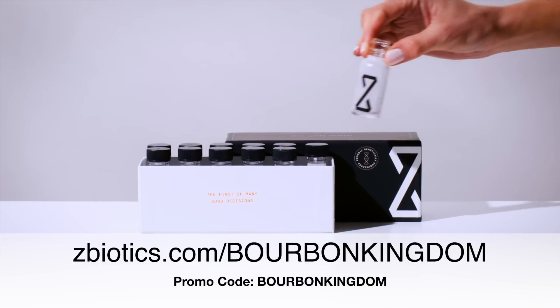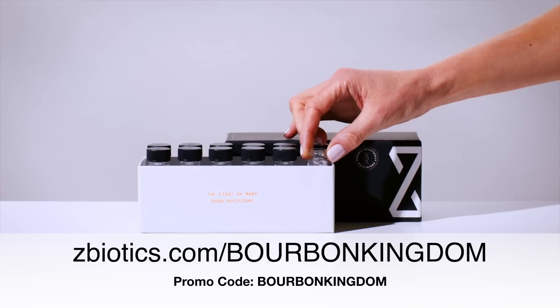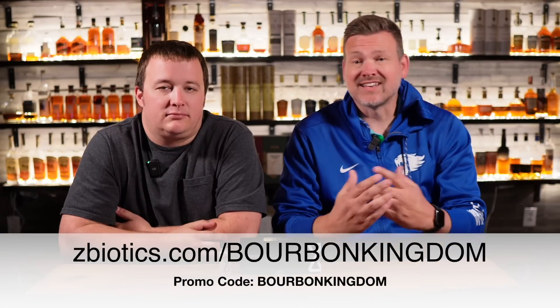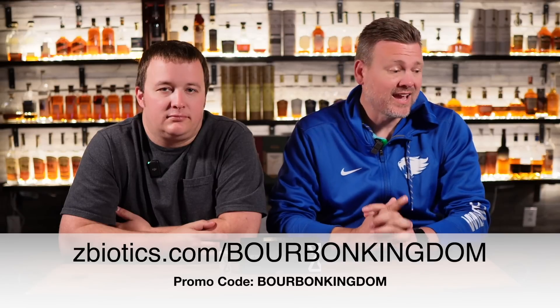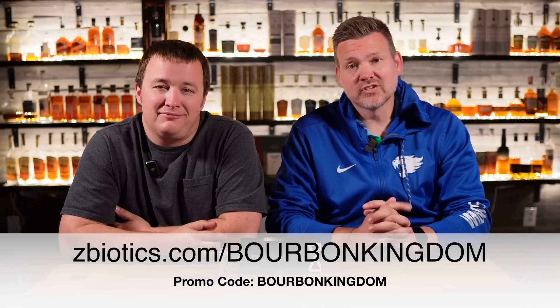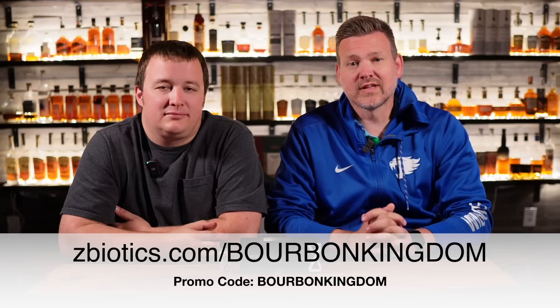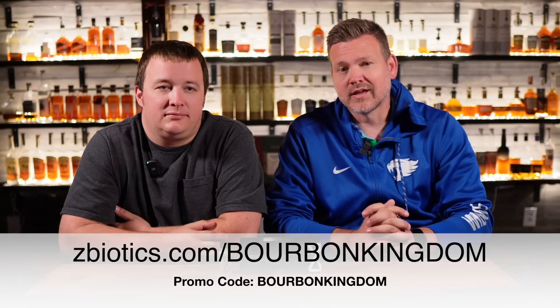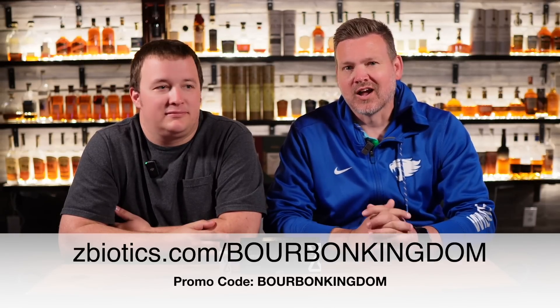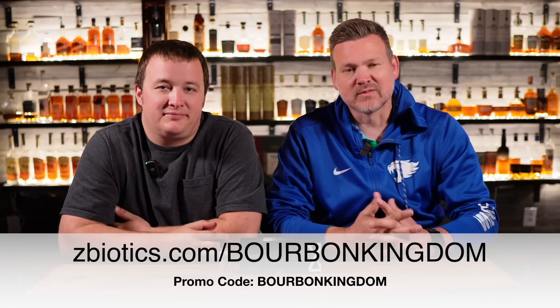Give Z-Biotics a try for yourself. Go to zbiotics.com/bourbonkingdom or scan the QR code on screen to get 15% off your first order of Z-Biotics, or use the promo code BOURBONKINGDOM at checkout. And 4th of July is just around the corner, so pick some up before then so your party doesn't end in a bad night and you'll be ready to go the next day. Thanks to Z-Biotics for being our partner.